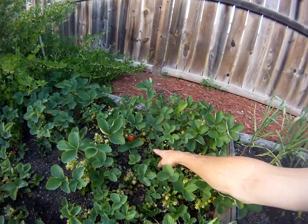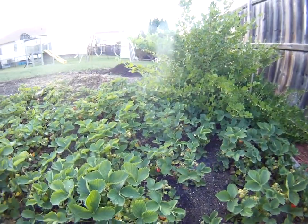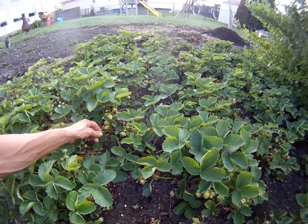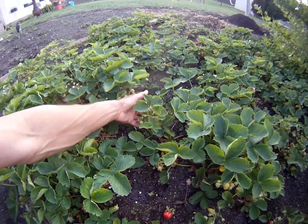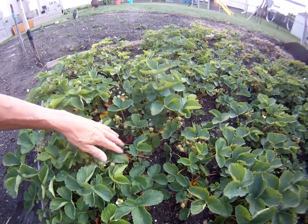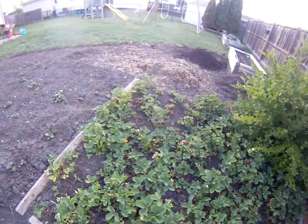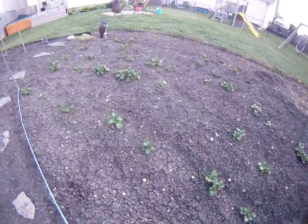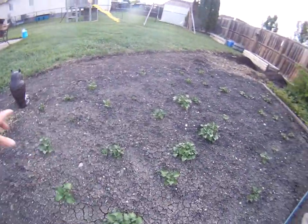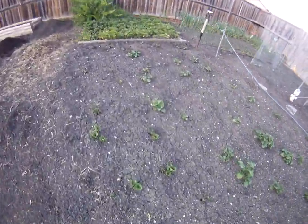Always weeds — always battling weeds. Let's pick them out. Check out the number that are going to be coming up in the next few days — tons of them. Potatoes — Yukon gold potatoes. This whole section is all Yukon gold.